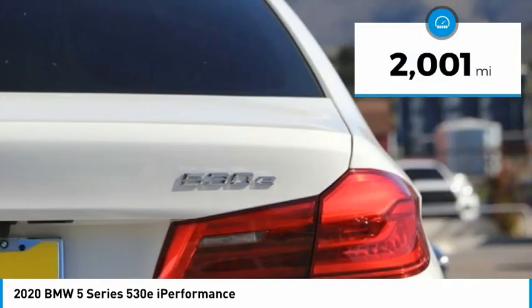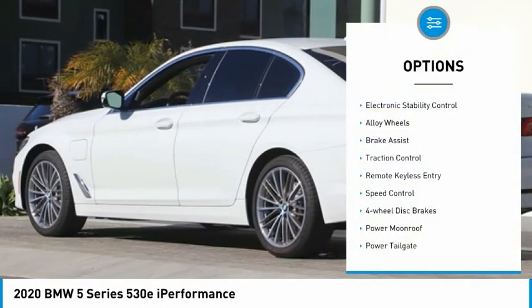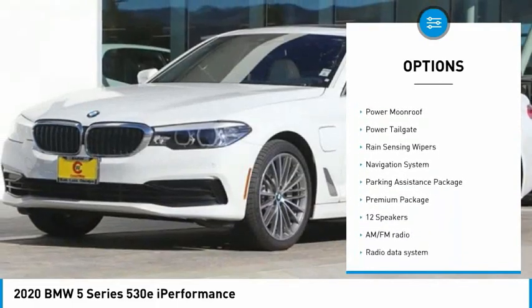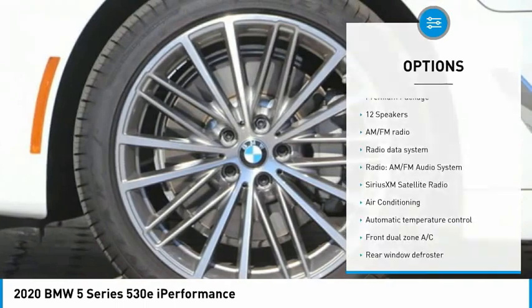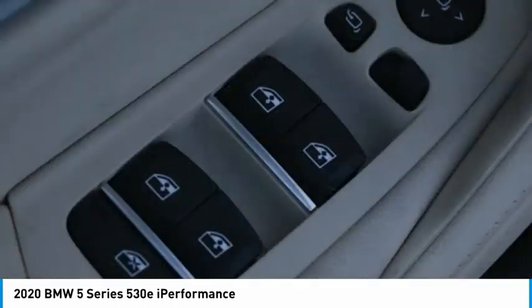This vehicle has less than 3,000 miles. Here are some of this vehicle's great options: electronic stability control, alloy wheels, brake assist, traction control, remote keyless entry, speed control, 4-wheel disc brakes, power moonroof, power tailgate, and rain-sensing wipers.